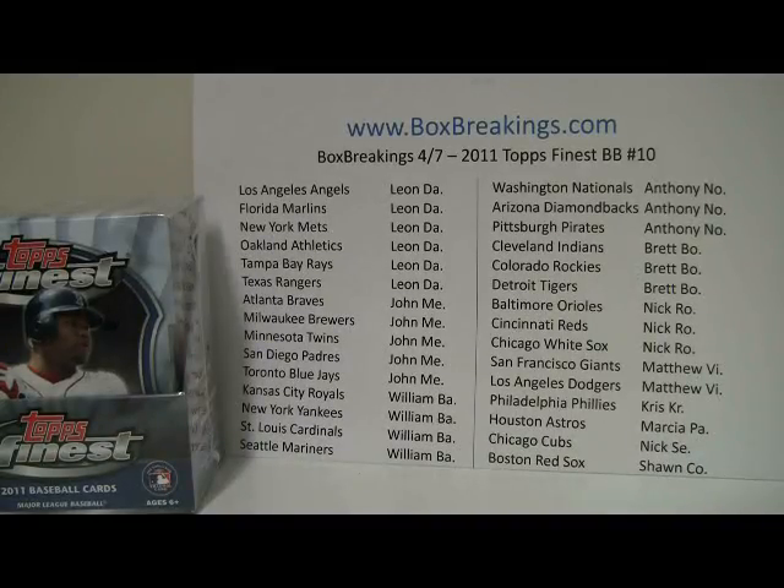Alright folks, this is Al from BoxBreakings.com and we're here for the 10th 2011 Topps Finest Baseball Box Break. Finest in threads seem to be pretty hot right now, so we've been going through a lot of Finest, going through a lot of Topps Triple Threads. Must be just something in the air with the baseball season starting, or maybe just that the prices have come down to be right on par with what you guys expect. We'll be keeping them there, so don't look for prices to be increased that much.